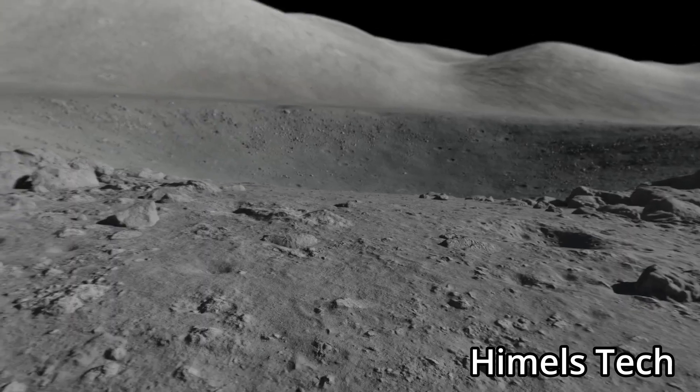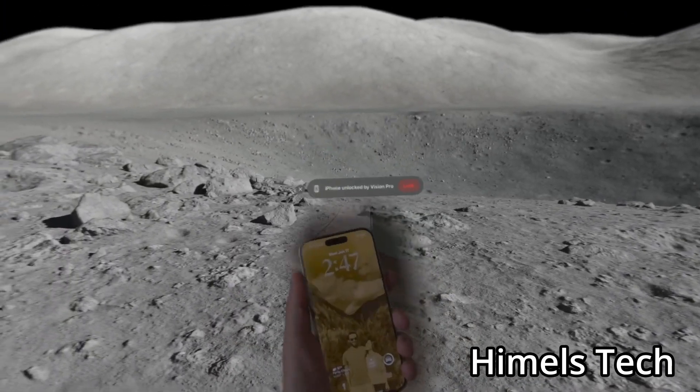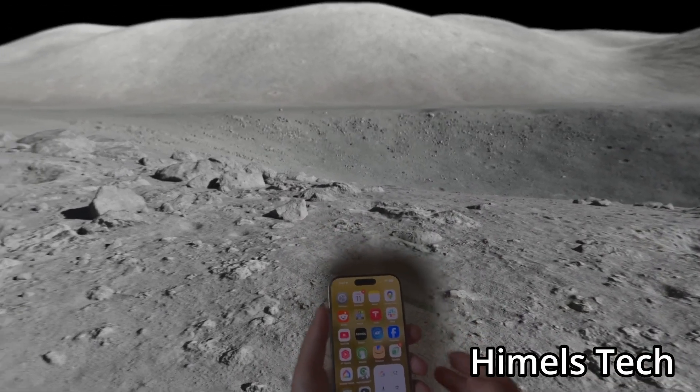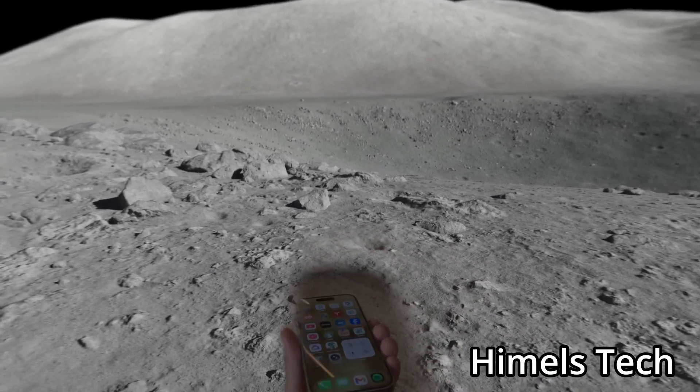The final feature that looks small but is actually a huge game changer is being able to unlock your iPhone while wearing the Vision Pro by just looking at it. It's always been annoying having to push the headset up or waiting to type the passcode in, so this is going to be great to have. It even creates a cutout for you to see what's on screen.